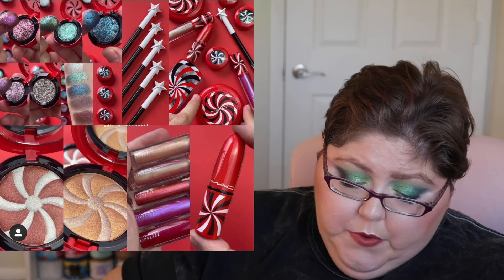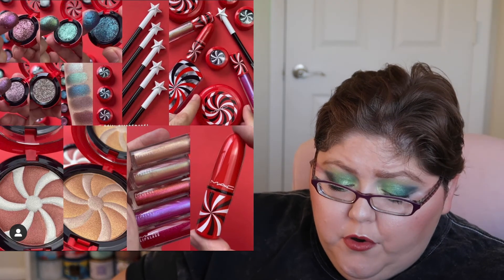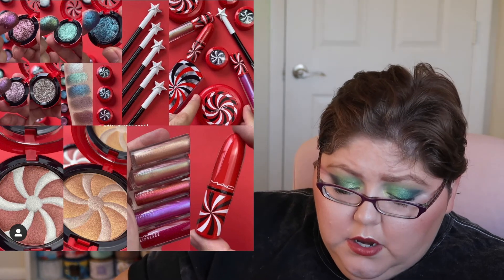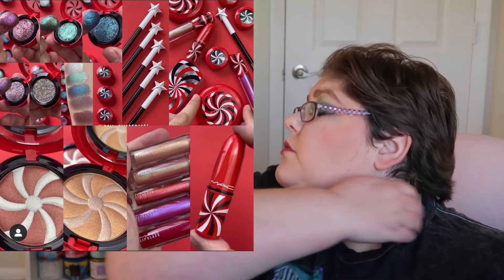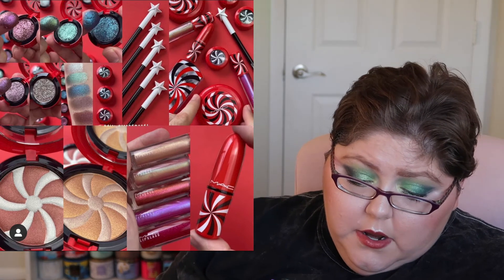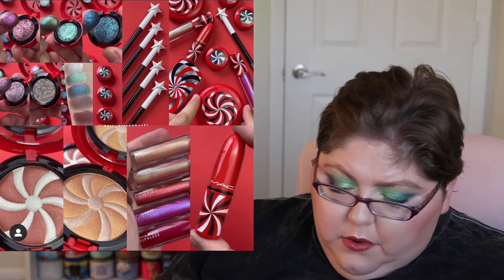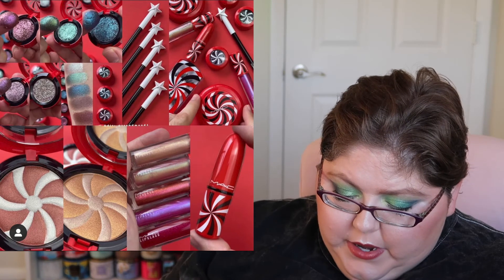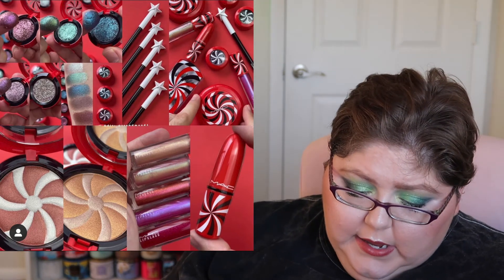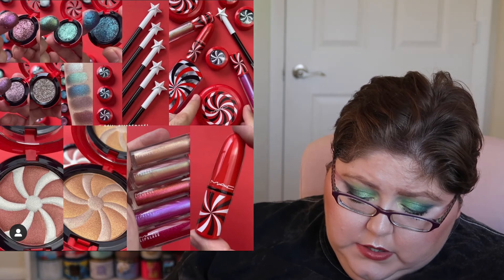Next, MAC's holiday collection has been revealed. It includes shade shifter duo chrome eyeshadows in shades like Ho-Ho, Hocus, Right Before Your Eyes, Calling Your Bluff, Perplexing, and Behind the Curtain, plus Powerpoint eye pencils, glosses, lipsticks, lashes, face palettes, glow duos, brushes, and more — available October through November on their website. I appreciate that they tried to do a candy cane look, but I don't like the red with black and white swirl packaging. MAC just doesn't appeal to me.